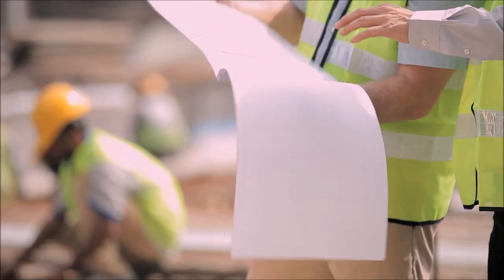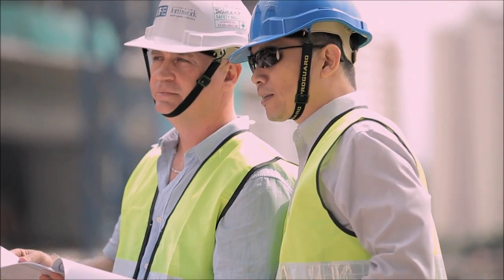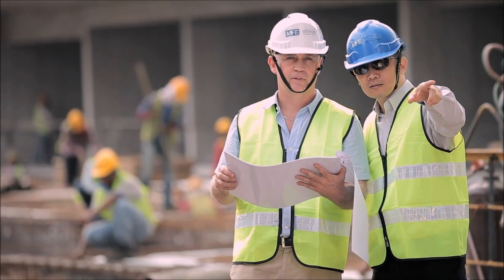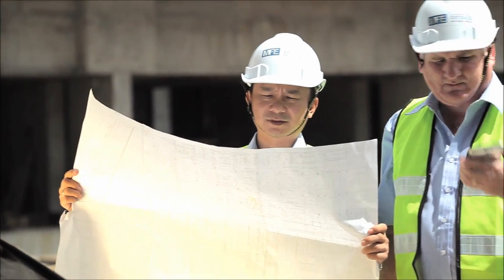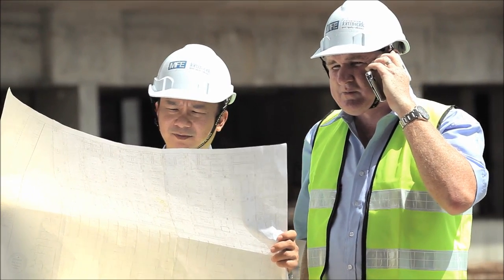From conceptualisation to implementation, our highly qualified MFE supervisors are ever-present to provide on-site support and technical assistance. Through our vast experience, we have the ability to predict any upcoming site problems to ensure that the construction is carried out flawlessly.